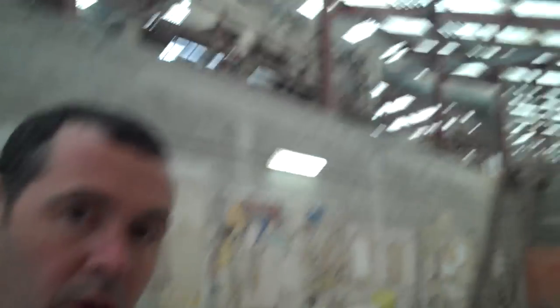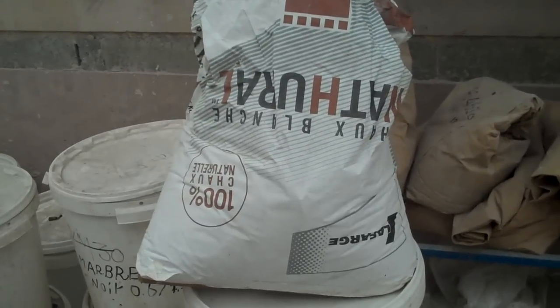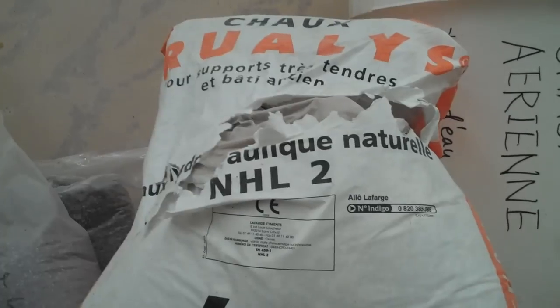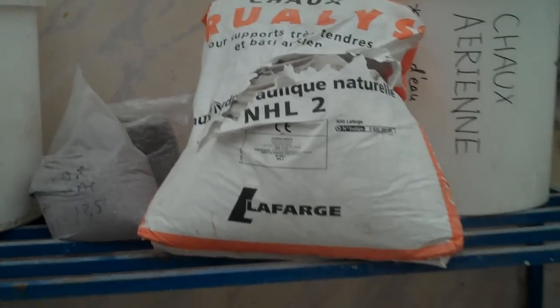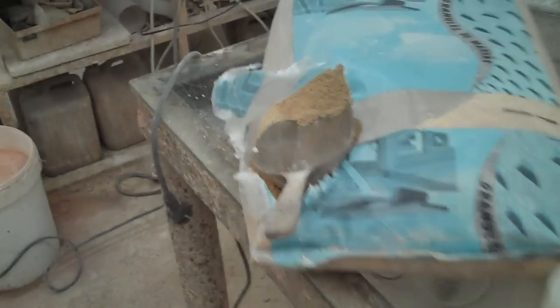That being said, I can show you a couple of bags. This is their 3.5 — it's upside down, I apologize. They're natural. And Cruelles — that's a local name. It comes from Cruelles, the little village where the kilns are installed.